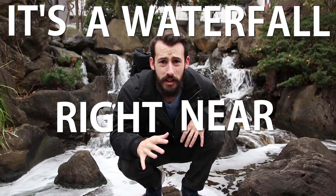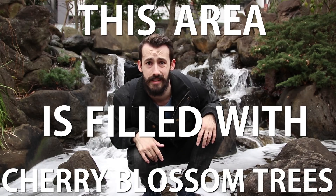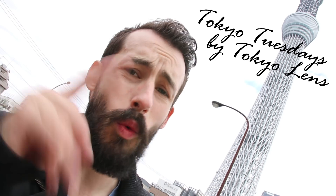It's a waterfall right near the Skytree, and this area is filled with cherry blossom trees. Welcome to Tokyo Tuesday. If you're a regular viewer, welcome back.